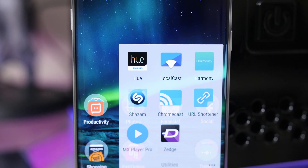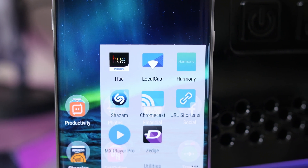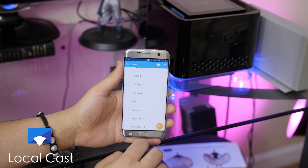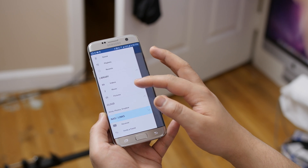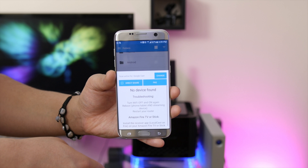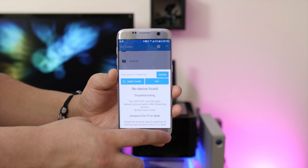In my utilities folder, I have apps that I use on a regular basis — the ever so useful Philips Hue app to control my light bulbs for my setup. I also have LocalCast that allows me to cast media locally stored on my phone from a network attached storage, or from a cloud account straight to a Chromecast, a Roku, an Apple TV, or even an Amazon Fire TV. It's a pretty powerful app, and I definitely recommend it if you have lots of media and streaming devices in your home.